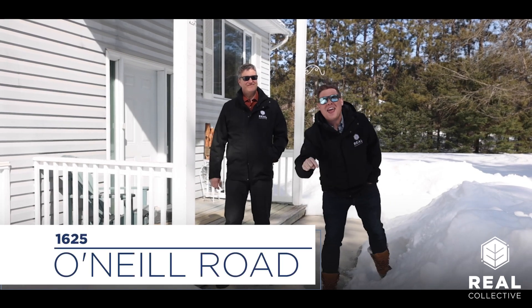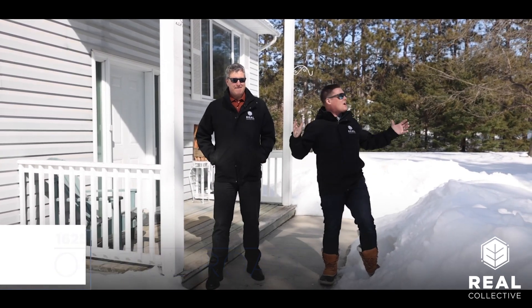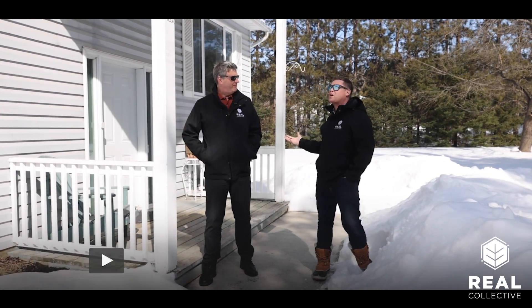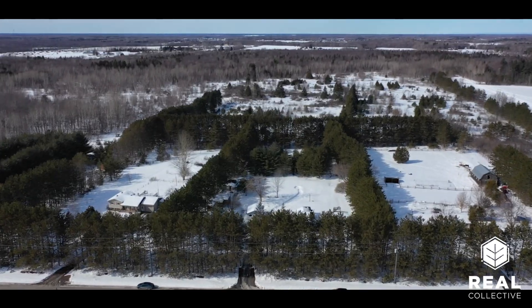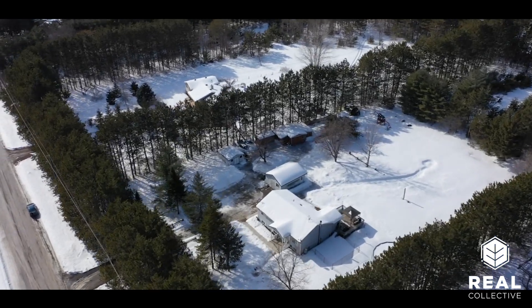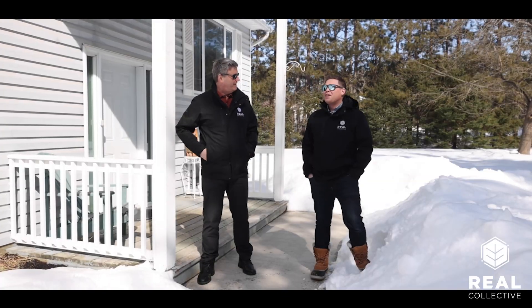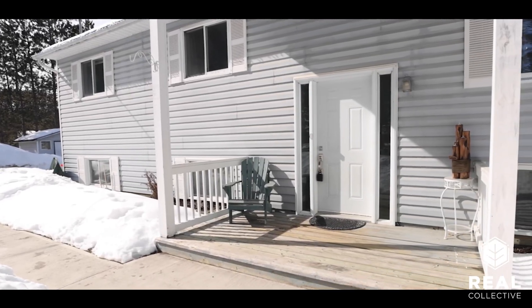Welcome back you beautiful people. Today we're at 1625 O'Neill in Oxford Mills and this is country living at its finest. Remember to like, subscribe and share this with anybody who might be looking for a beautiful country home like this. Today we have a three plus one bedroom, two bath, full open concept living area with a finished basement, all sitting on a pristine two and a half acre piece of land. We've got outbuildings out back for the hobbyist, a detached garage, and a pool — summer is unbeatable. Let's go inside and have a look.